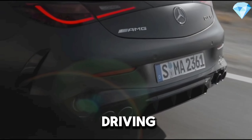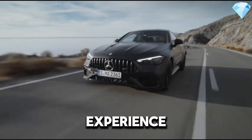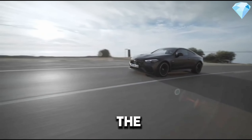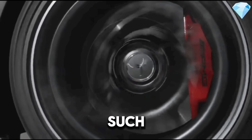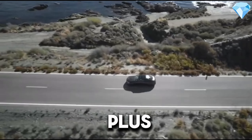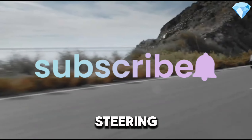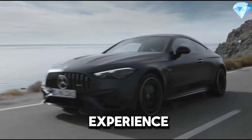Whether you're driving in the city or on the highway, this suspension system provides the best driving experience in all conditions. Additionally, the CLE 53 features the AMG Dynamic Select system. This system offers various driving modes such as Comfort, Sport, Sport Plus, and Individual. Each mode adjusts the engine response, steering stiffness, and suspension settings, allowing you to personalize your driving experience.